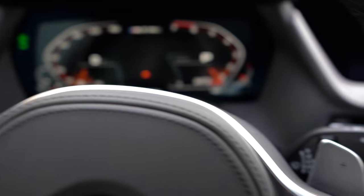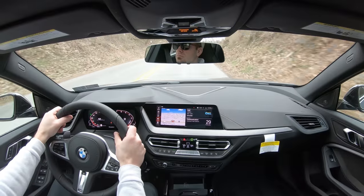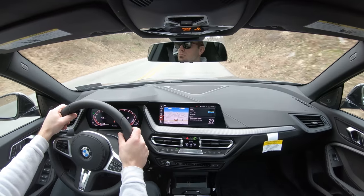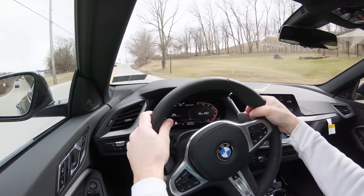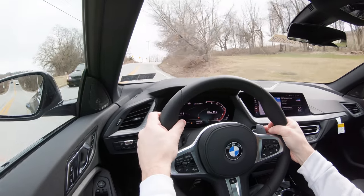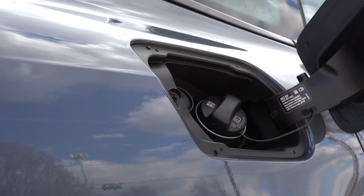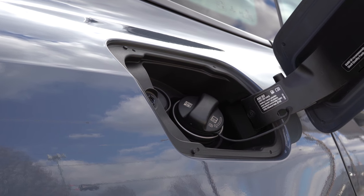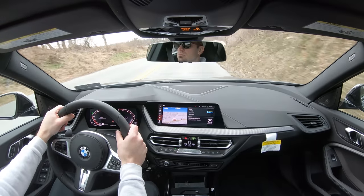BMW's stated 0-to-60 time is 4.7 seconds, but in reality this thing does it in 4.4 all over the internet — so thank you BMW for the under-promise and over-deliver. Top speed is 130 miles per hour. MPG numbers are 23 city and 32 highway, which is quite impressive for the amount of power this thing has. Of course you have the auto start-stop system as well, which you can turn off.